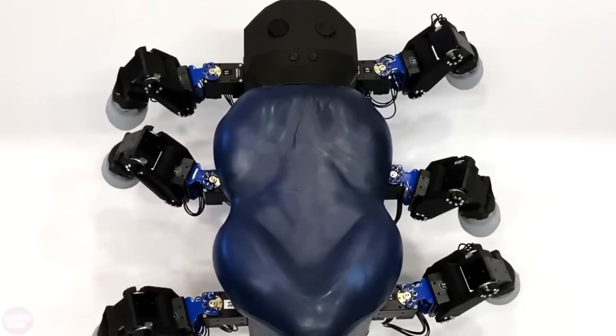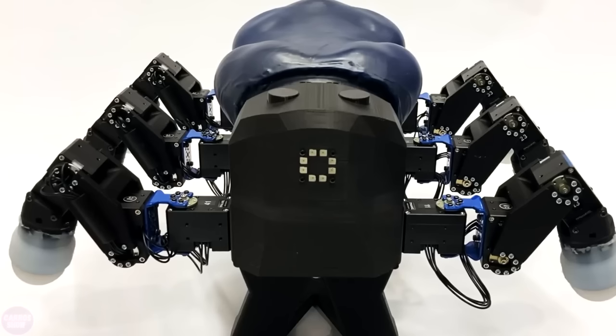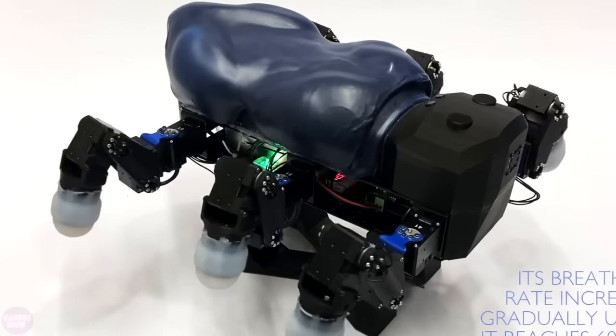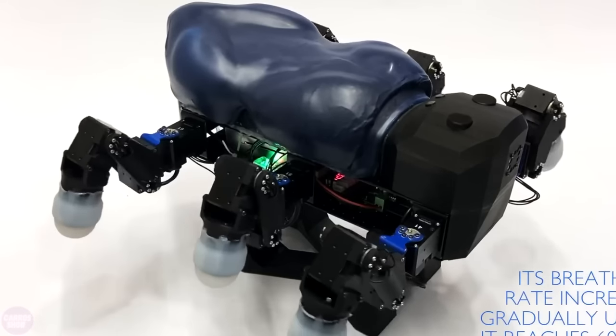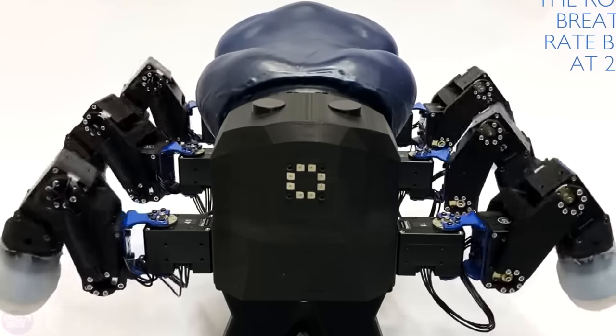A spider robot with a body covered in artificial skin that breathes has been developed. The device is equipped with a central neural controller based on a pattern generator to generate respiratory movements on the skin. Researchers from the University of Southern Denmark believe that such breathing skin will increase the biomimicry of robots and foster trust from humans. The researchers argue that if a robot breathes, it will make it easier for us to interact with it and elicit more sympathy.